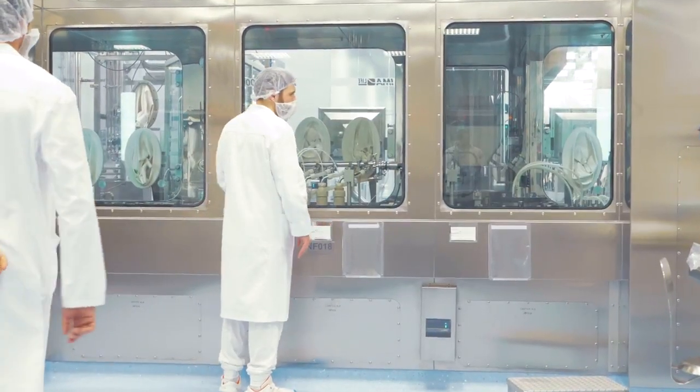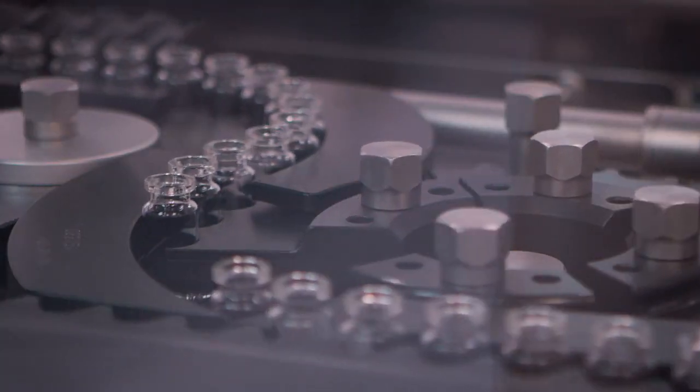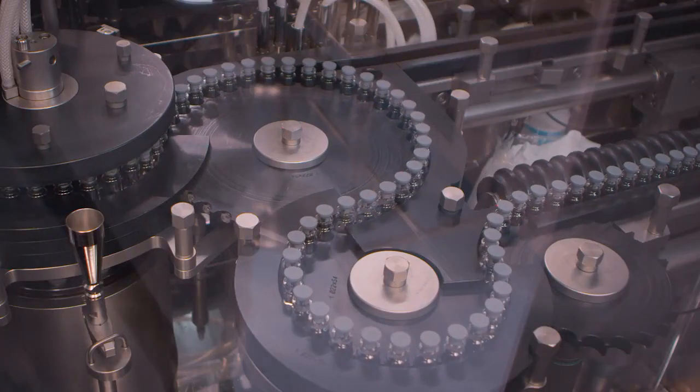The line that we have in sterile room number 5 is a high-speed line. It can fill up to 400 vials per minute and is in a closed RABS, so we can assure a high level of stability during our production.